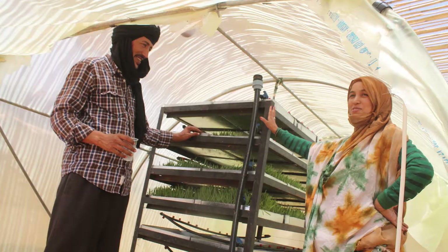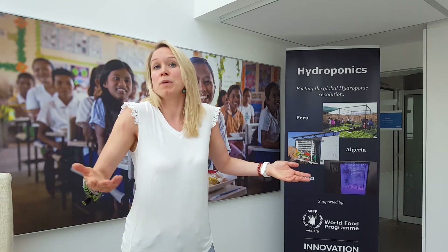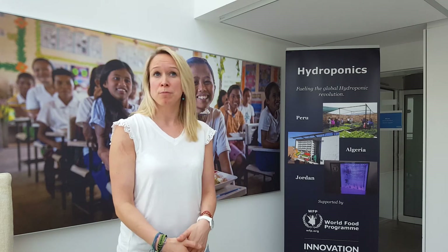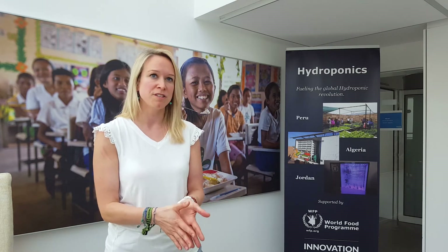Because we thought only if we actually use local expertise and locally available material can we ensure that the families would build one of these things themselves to feed their animals. So we could bring down the cost to only ten percent.